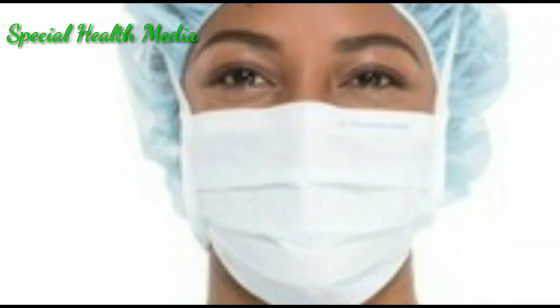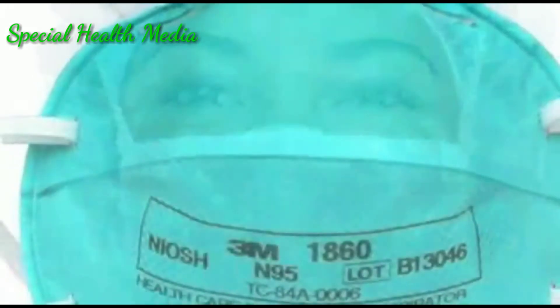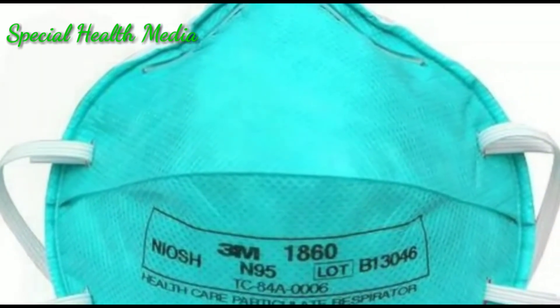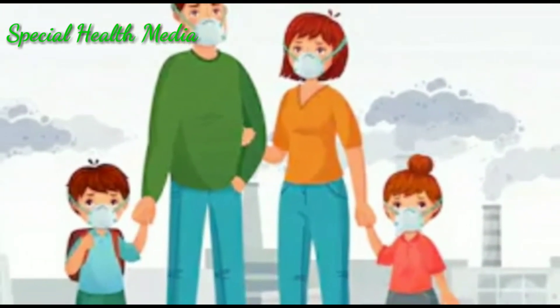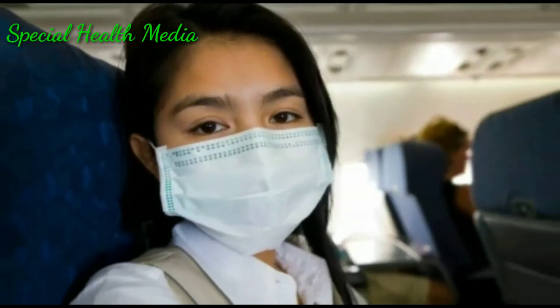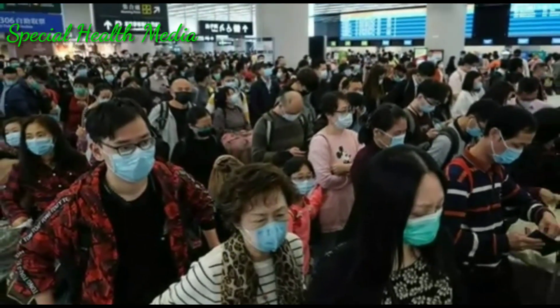One of the best forms of prevention is to wear a surgical mask — an N95 mask offers more protection than a regular surgical face mask. Everybody should wear masks, especially those traveling on public transportation like bus, train, or flight. Do not go to public places without wearing a mask.